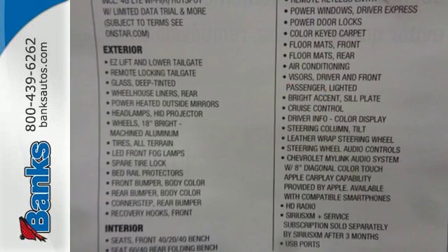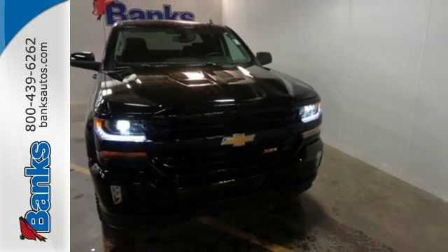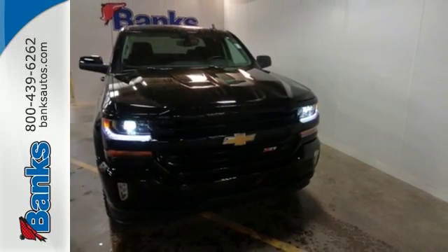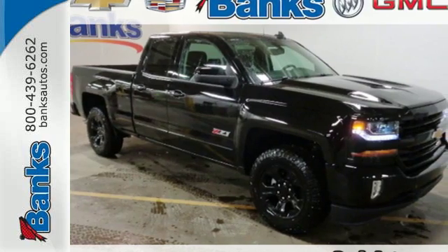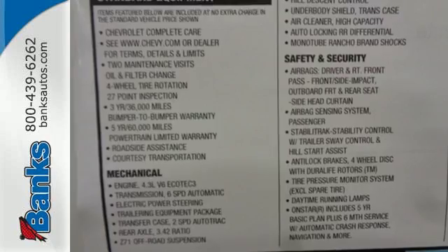Relax while you tow in a quiet cabin insulated by triple seal inlaid doors and an aerodynamic windshield. And everyone will know you're coming with daytime running lights, as you roll confidently with four-wheel anti-lock brakes.